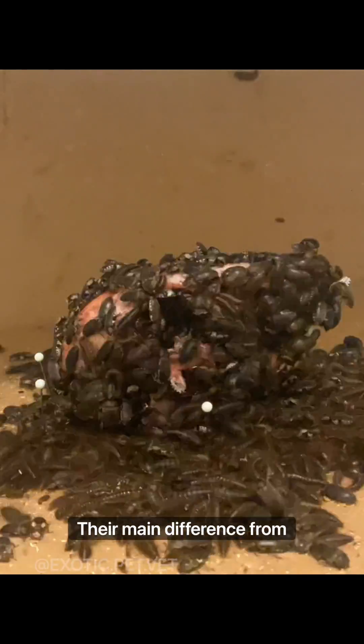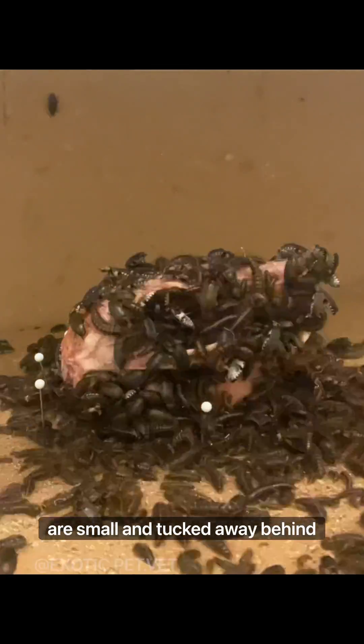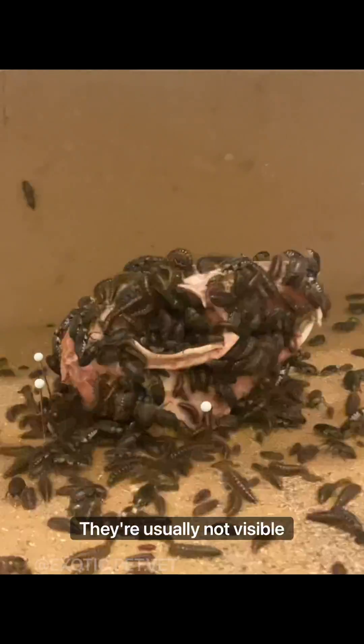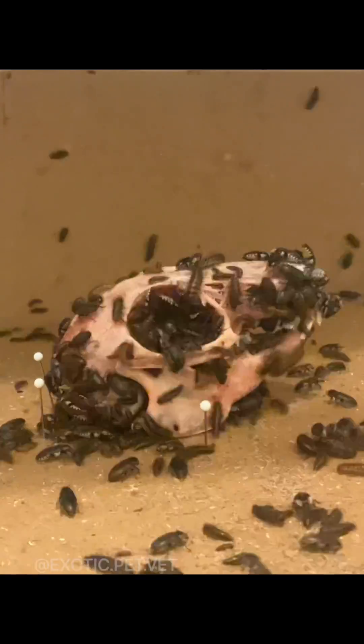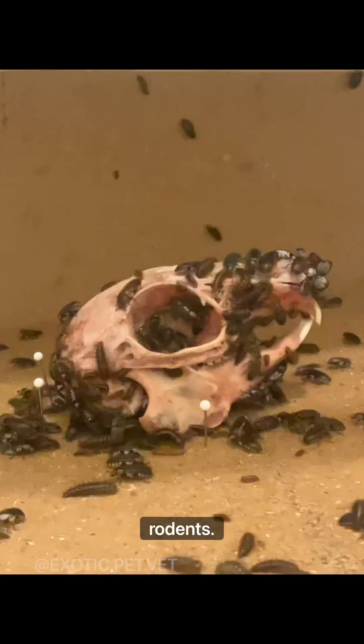Their main difference from rodents is their teeth. Lagomorphs have a second pair of incisors called peg teeth that are small and tucked away behind the much larger main set of teeth. They're usually not visible unless the front incisors were to be removed. They also have differences in the enamel buildup of the teeth and are white instead of orange like most rodents.